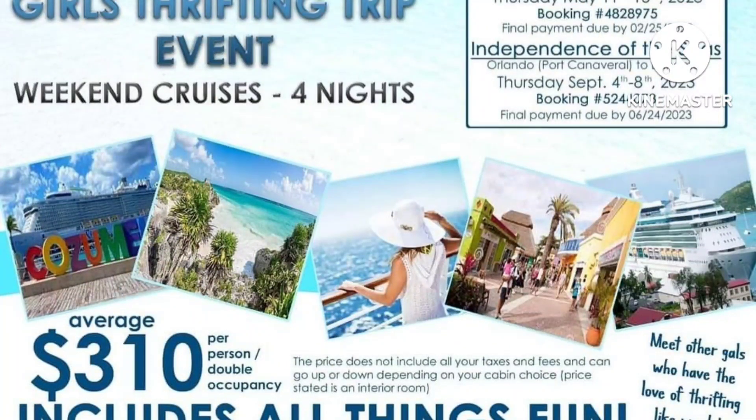I just found out that Carnival Cruises is offering a girls' thrifting trip event. There are multiple dates and times, and it looks like the cost is pretty reasonable. It's definitely worth checking out.